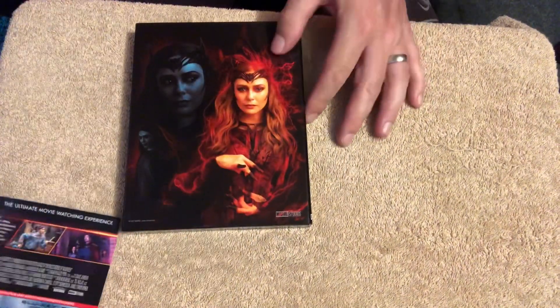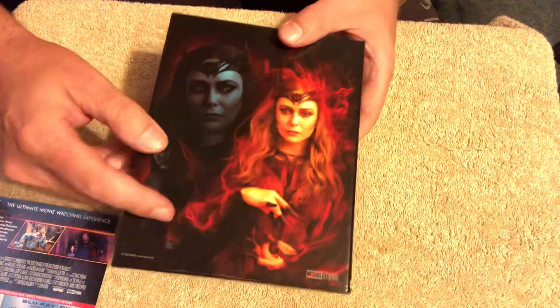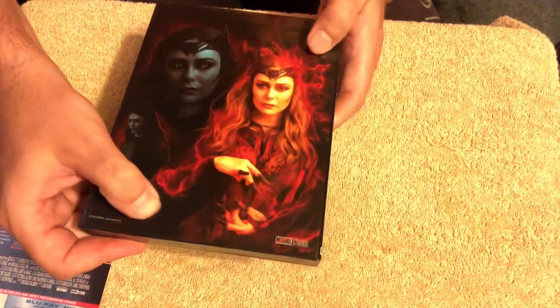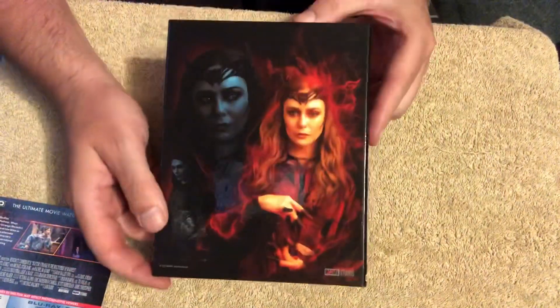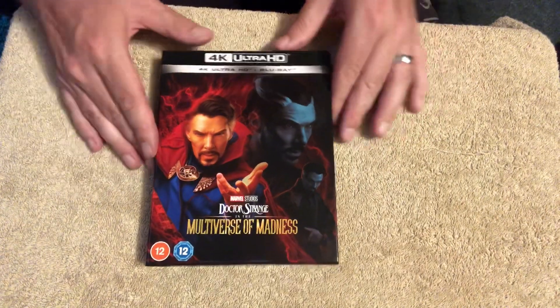Blimey — pulling that price tag off will rip the box. Look at that — where they've put the glue on, you can now see a sort of bobbling effect where you pull it off the back. That will probably go back down over time by pressing it back down, but that's not good at all. Very, very strong glue they've used, and it just pulls up the covering on the art, which isn't good. But it's a nice back with Wanda Maximoff, the Scarlet Witch, on the back.